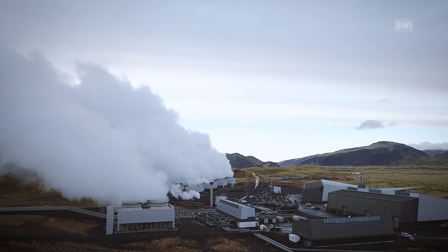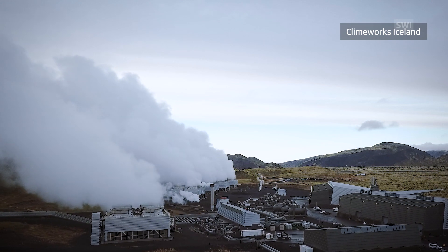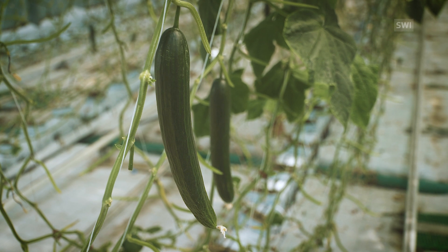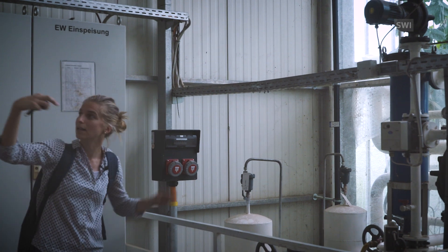And it can also be pumped underground and permanently stored and removed from the atmosphere. In this case, you can see behind me — we're in a greenhouse. The more CO2 is in the air in a greenhouse, the better the vegetables grow. The plant that we have here in Switzerland has been running about a year now.